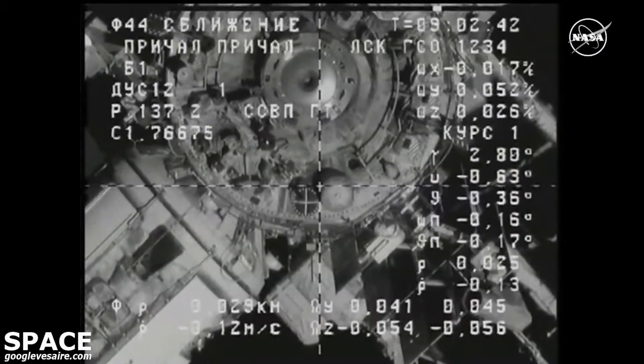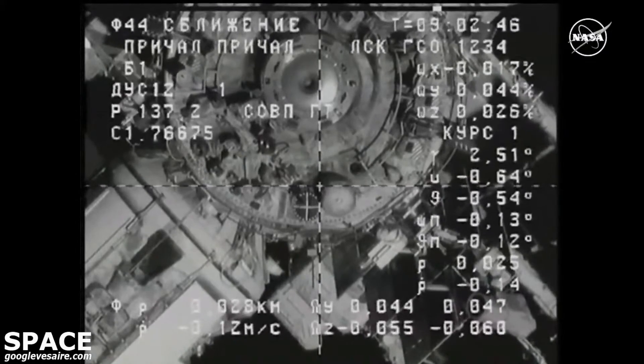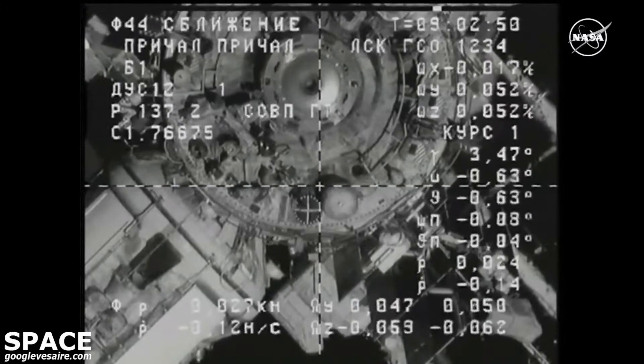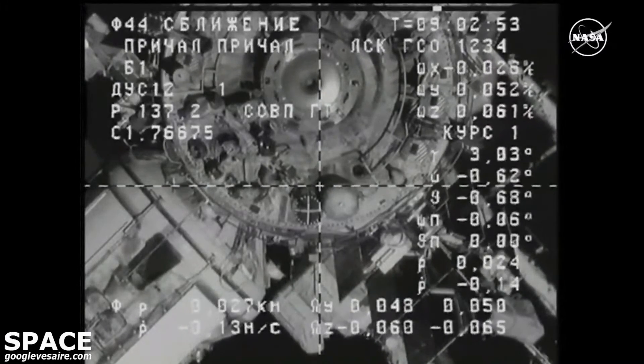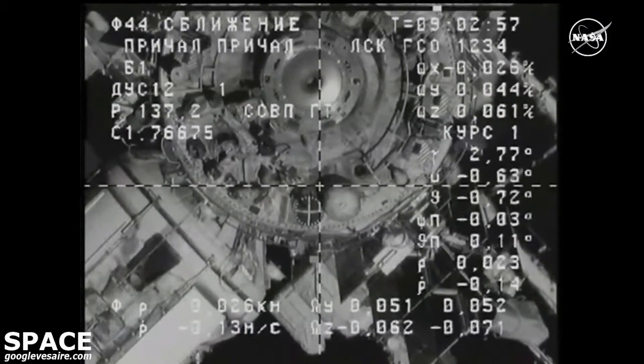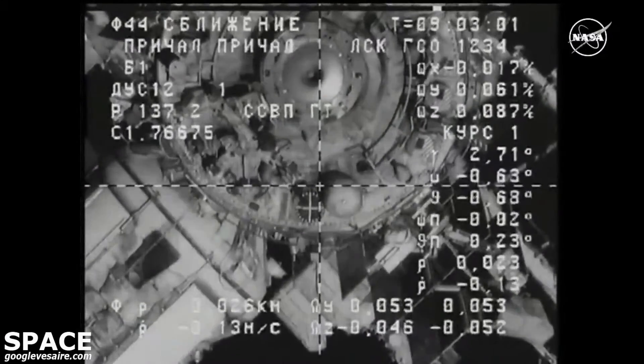Also wanted to remind you, work with the AGC mode if needs be. So far the view looks good. Inside 30 meters, everything proceeding normally. You can see the crosshair docking target right at the bottom of the cylindrical aft port of the Zvezda service module.